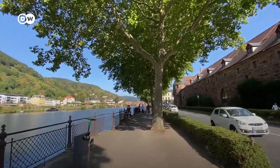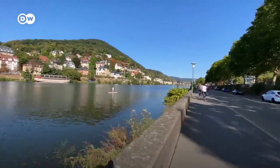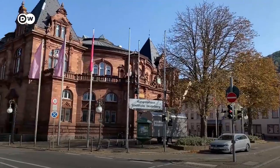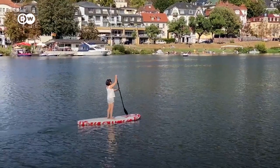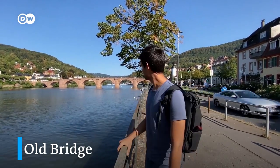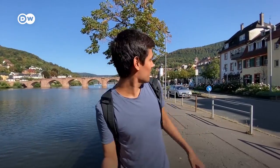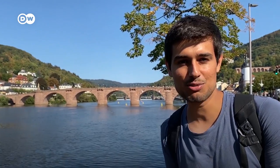Right now we are walking by the Neckar River and over there behind me you see the old bridge of Heidelberg. That's where we are walking towards. That's the famous iconic Alte Brücke, the old bridge of Heidelberg. In fact, you can even see the castle from there. And this picture of the bridge and the castle is the picture you will see everywhere on Google if you search for Heidelberg.